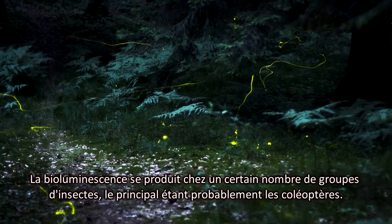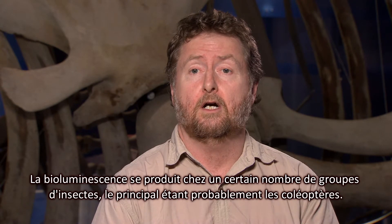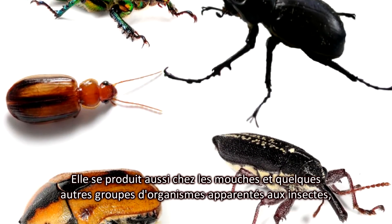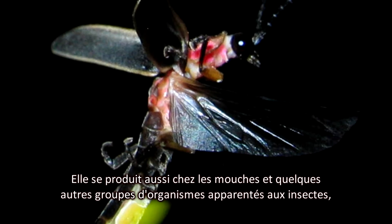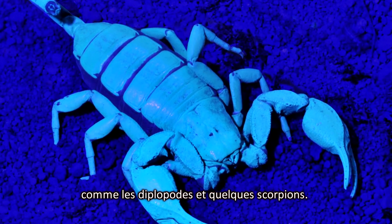Bioluminescence occurs in a number of different insect groups. Probably the main group that it occurs in are the beetles. It also occurs in the flies, as well as some other groups of creatures that are related to insects, like millipedes and some scorpions as well.